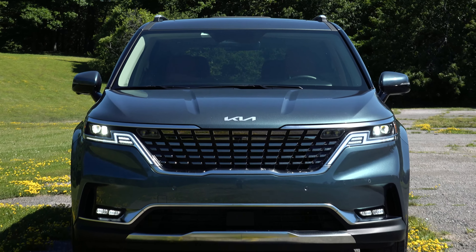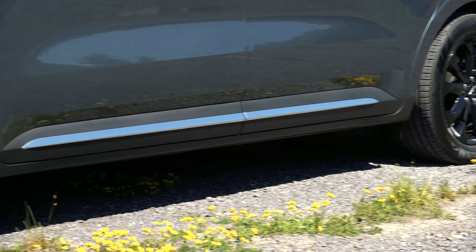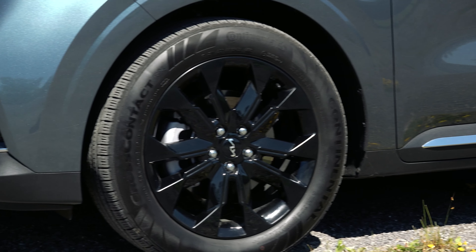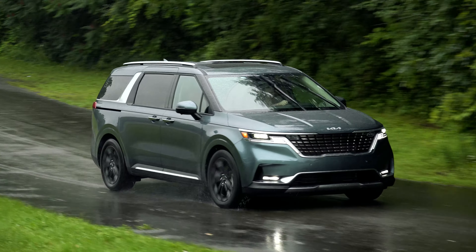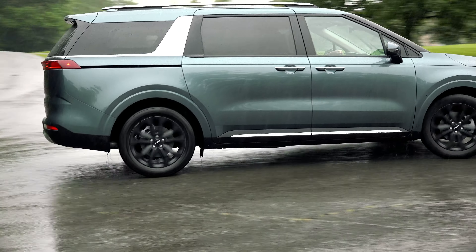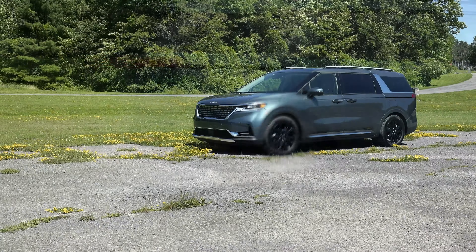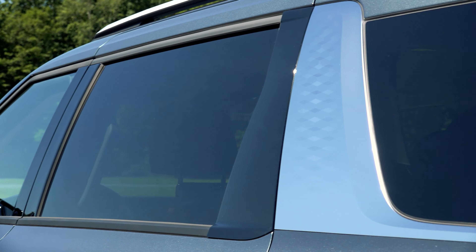This top-level SX Prestige trim is sharp, sporting upcharge Astro Blue paint, 19-inch black wheels, and a matte chrome grille. I like it and so does everyone else that sees it. Until now, the Pacifica had cool design firmly in its back pocket. But now the Honda Odyssey is really the only one left out of the cool kids club.